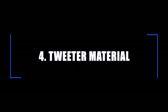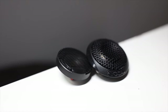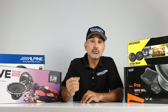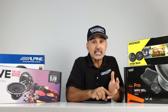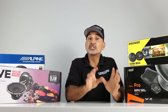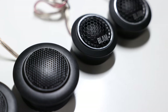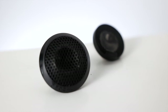Number four: tweeter material. There are two main types of tweeters: hard dome or soft dome. Hard dome are normally made of metals like aluminum or titanium, which produce loud, bright frequencies. Soft dome are made of materials like synthetic plastic such as polypropylene, or textiles like silk or tetrin, which is polyester and rayon. These will produce sounds that are not as bright as hard dome, but are smooth sounding because of the soft roll off at higher frequencies versus the sharper hard dome tweeters.